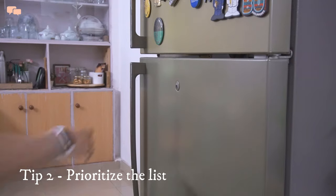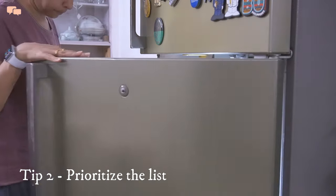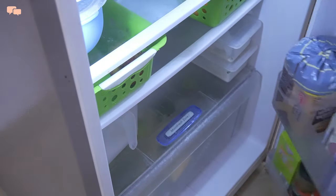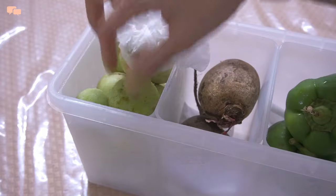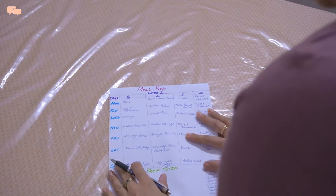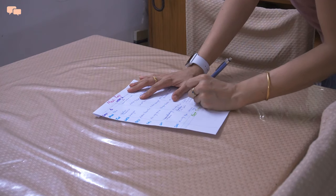Once I know my tasks, I prioritize them, starting with checking the fridge and pantry to reduce any food waste. If need be, I alter the meal plan making sure that fresh stocks are well consumed.